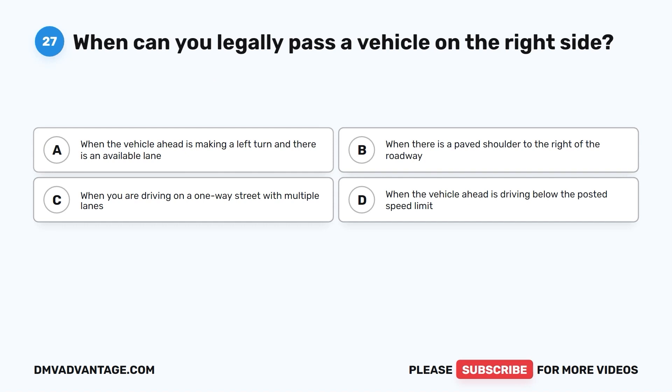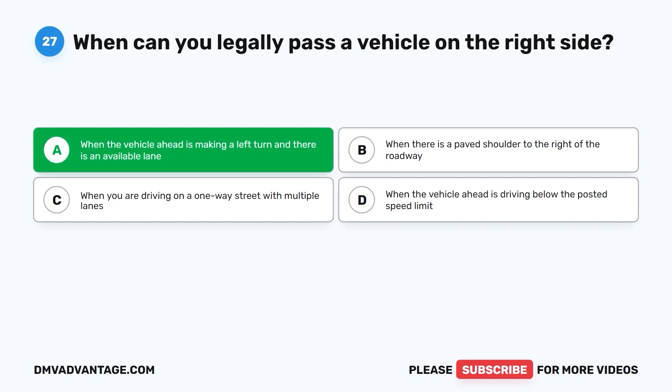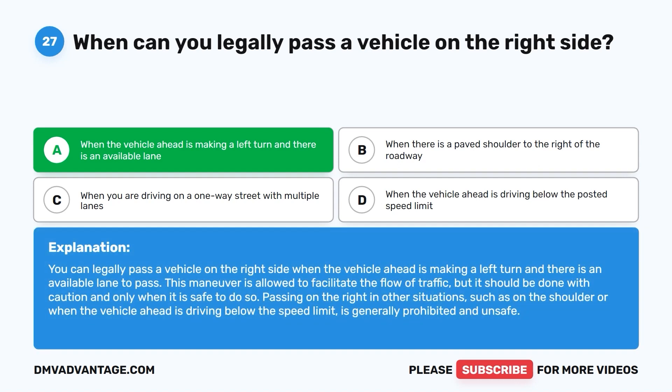Question 27. When can you legally pass a vehicle on the right side? A. When the vehicle ahead is making a left turn and there is an available lane. B. When there is a paved shoulder to the right of the roadway. C. When you are driving on a one-way street with multiple lanes. D. When the vehicle ahead is driving below the posted speed limit. The correct answer is A. You can legally pass a vehicle on the right side when the vehicle ahead is making a left turn and there is an available lane. This maneuver should be done with caution and only when it is safe. Passing on the right in other situations is generally prohibited and unsafe.